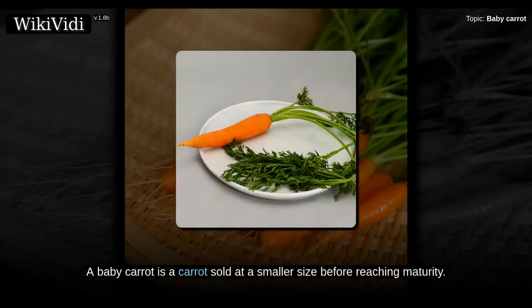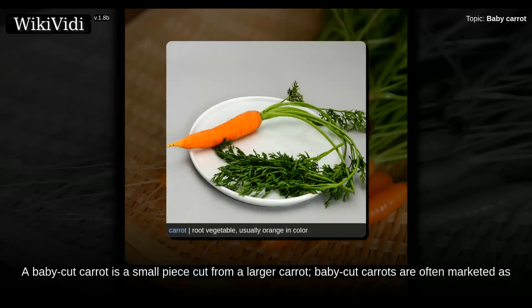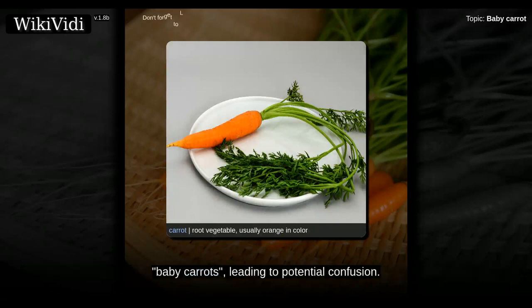A baby carrot is a carrot sold at a smaller size before reaching maturity. A baby cut carrot is a small piece cut from a larger carrot. Baby cut carrots are often marketed as baby carrots, leading to potential confusion.